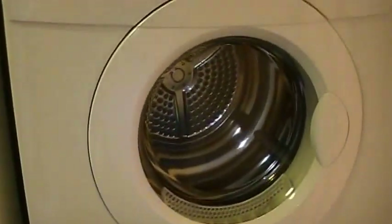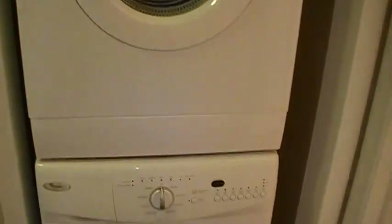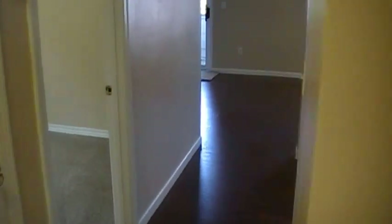I'll give you a roll of toilet paper when you move in — you never know. These washers and dryers work pretty good, actually. They're apartment size but they work real well.